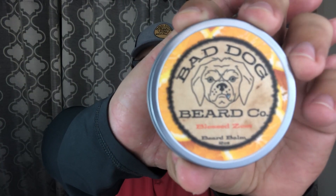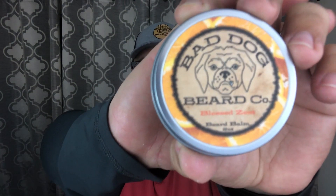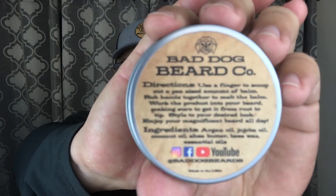To go with it, you can get the matching two ounce balm in the same scent. Look at that label — really sharp. The Blessed Zest, really awesome. On the back are directions and ingredients: argan oil, jojoba oil, coconut oil, shea butter, beeswax, and essential oils. You can follow Bad Dog on Instagram, Facebook, and YouTube at Bad Dog Beards — I'll drop all that information in the description box below. Everything is made in the United States, and I'll also drop his website link.